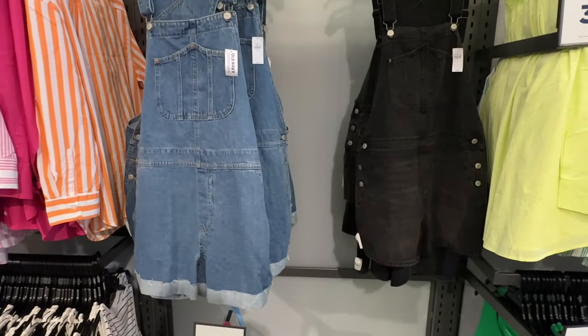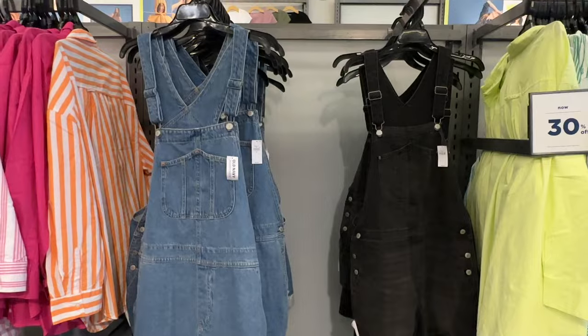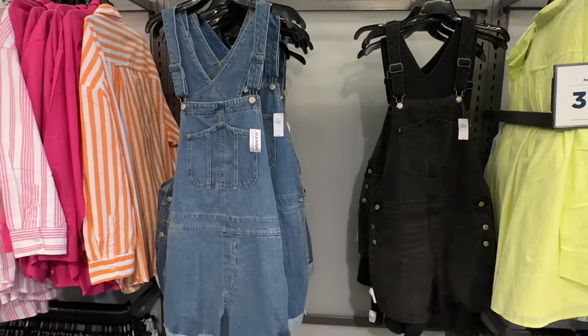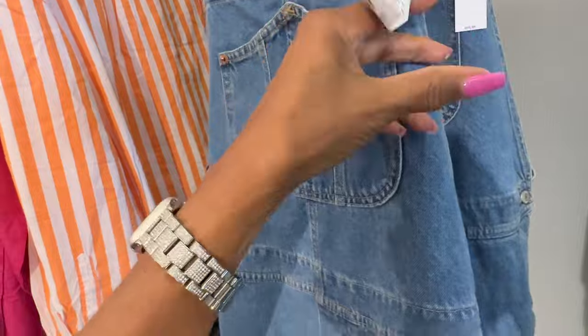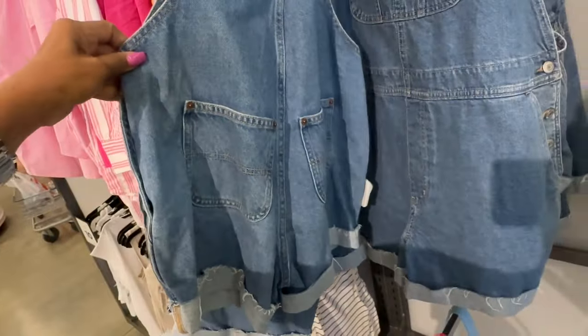Look at these denim rompers — $50, got pockets in the back.